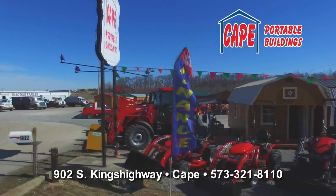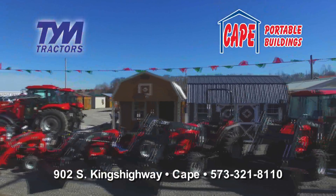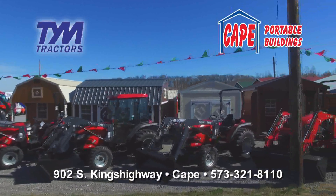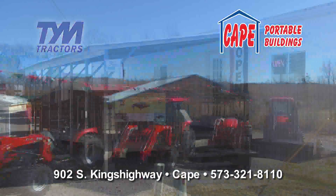Property owners, Cape Portable Buildings will make your life better and easier. TYM tractors are the affordable alternative with everything you'd expect from the big names except the price. Choose the size, horsepower, cab, features, even two or four-wheel drive, and get those jobs done with TYM.